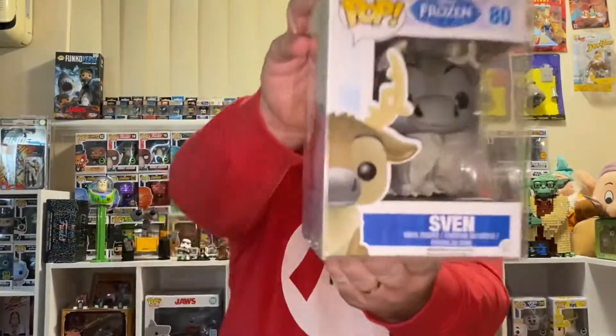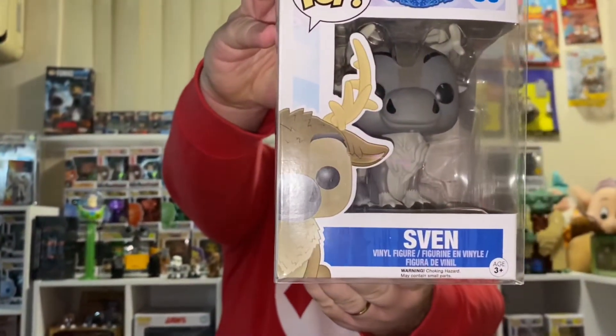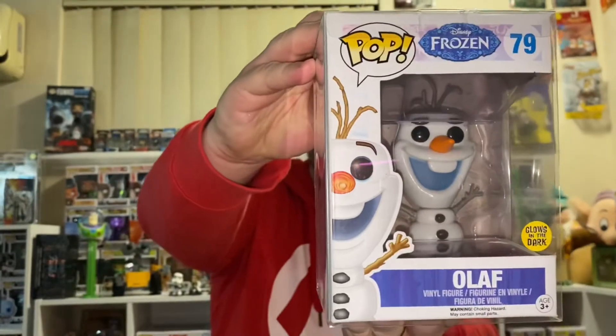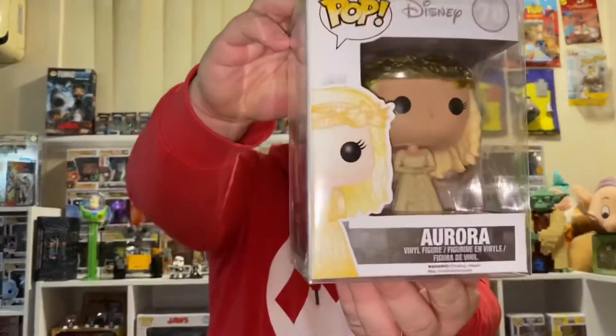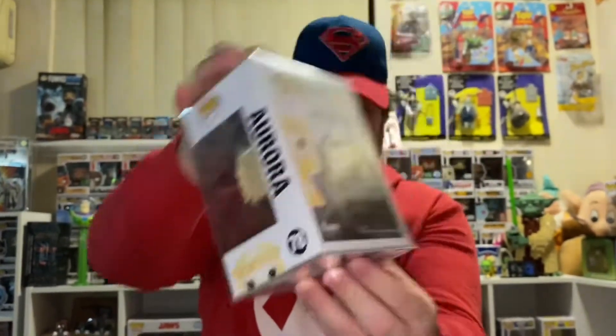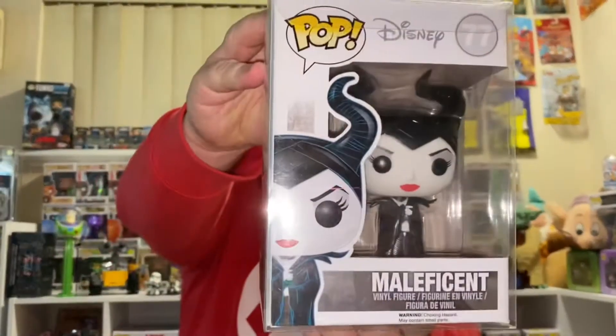82, Sven. 79, Glow in the Dark Olaf. 78, Aurora — that's from the first Maleficent movie. And 77, Maleficent.